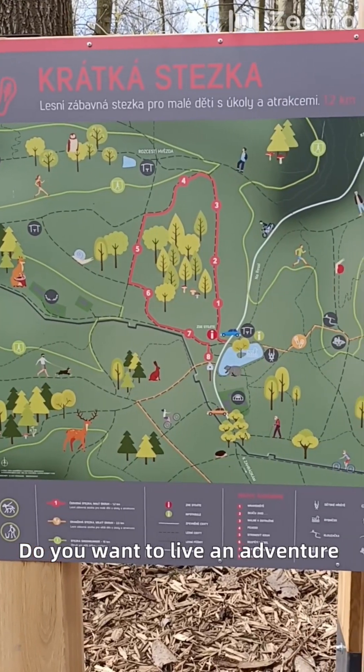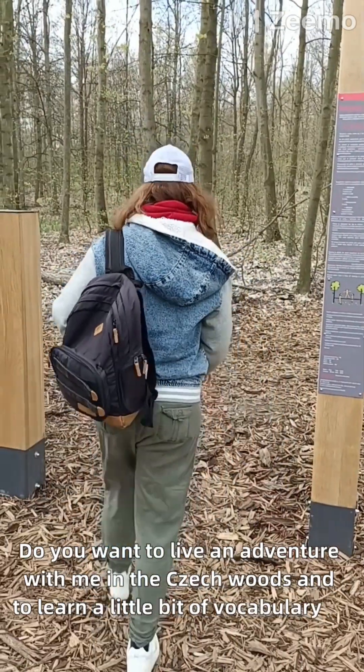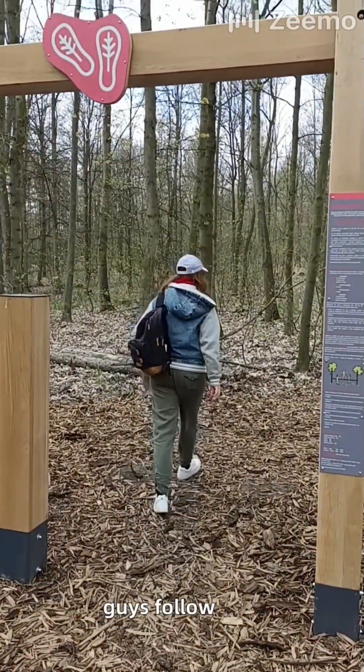Do you want to live an adventure with me in the Czech woods and to learn a little bit of vocabulary in English? So come on guys, follow me!